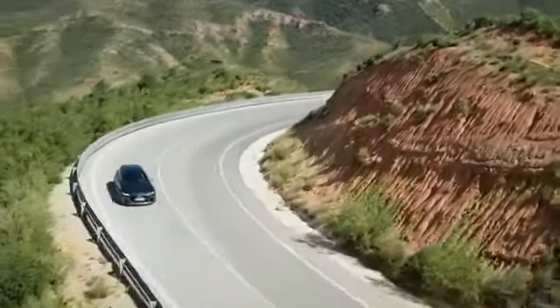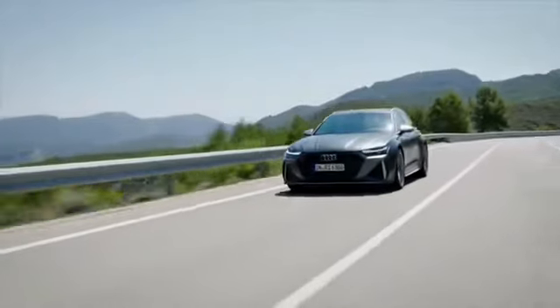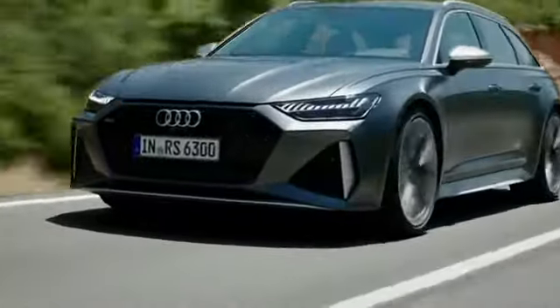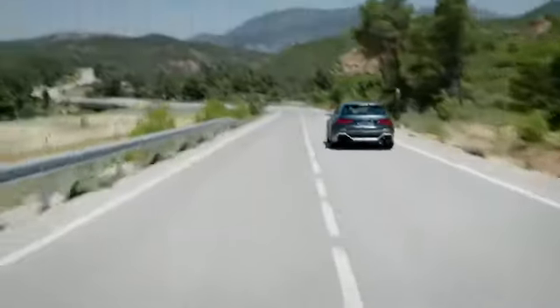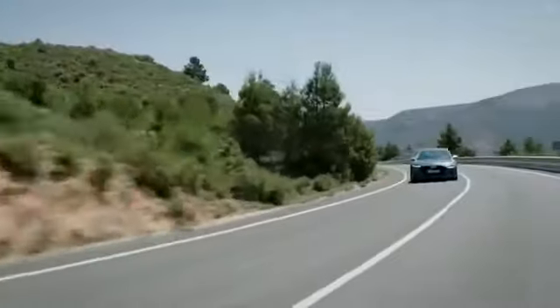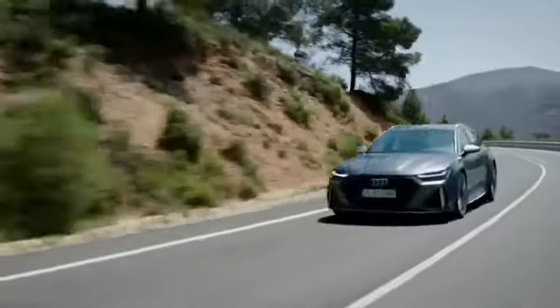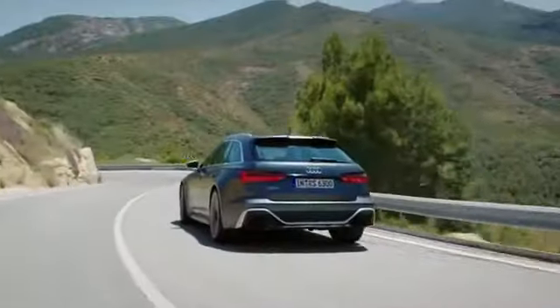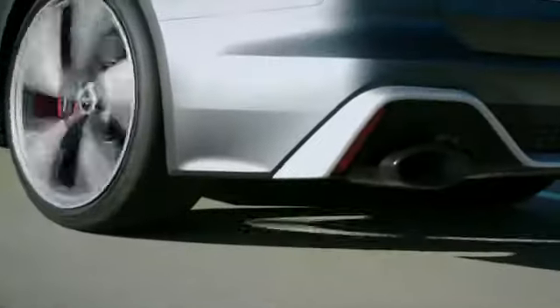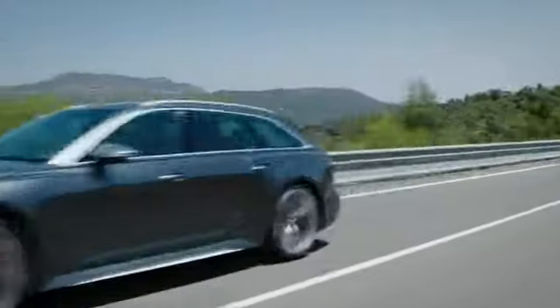We know from our customers that they want to use the RS6 Avant as the daily cruiser — to go to the office Monday to Friday, to take the car on some hot laps, but also to go skiing on the weekend with the whole family. The RS6 Avant is a real sports car without losing daily usability.